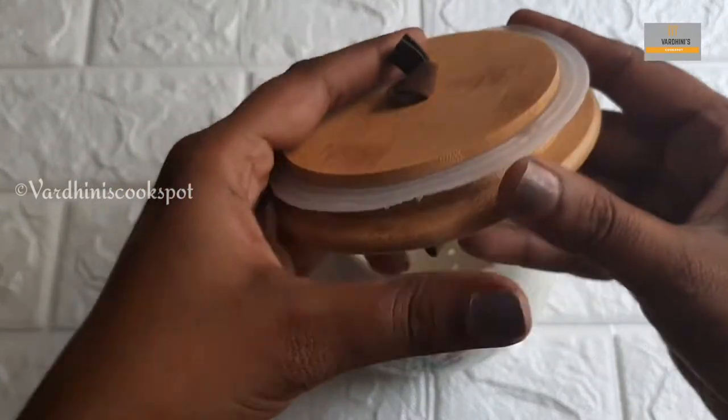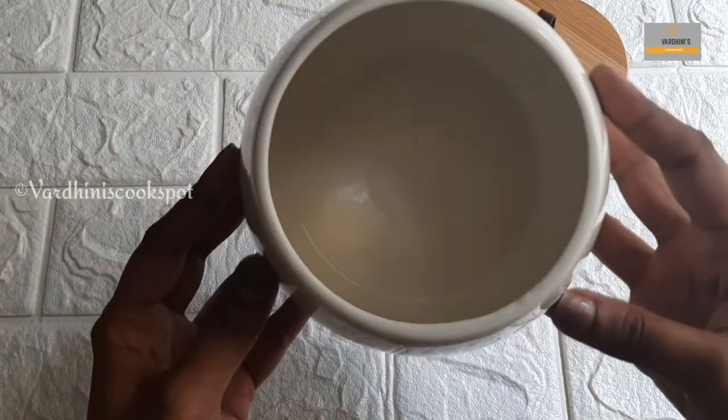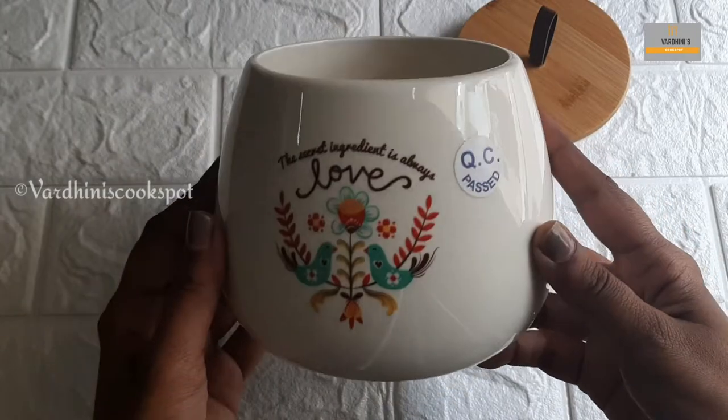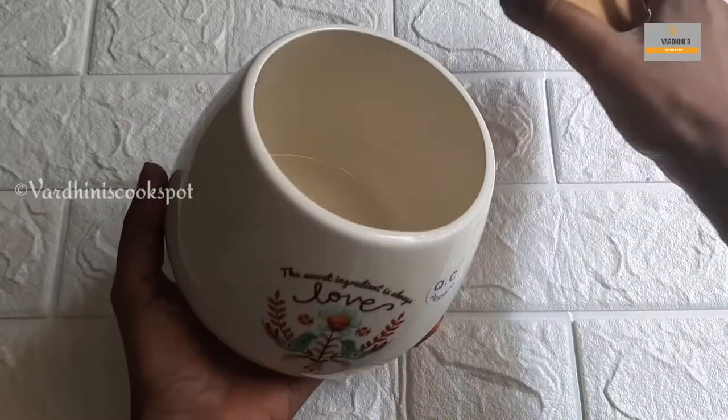In this video, the products are very costly, but the quality is so good. This is a handcrafted piece, which makes it much more special. You can check all the products in the description below.